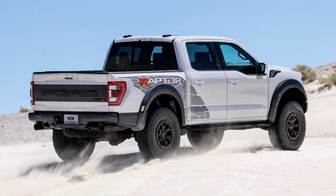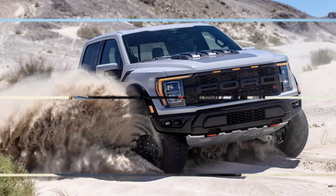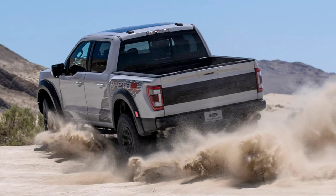Outside, the Raptor R is distinguished by code orange front tow hooks and an orange R on the grille, a one-inch taller power dome in the hood for looks — as the engine requires no extra clearance — and unique graphics. The hood and rear flanks get appliqués that look like a cracked desert floor filled in with a zillion little eights and one single V on the driver's side rear.